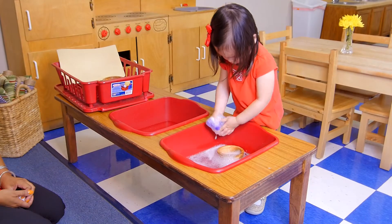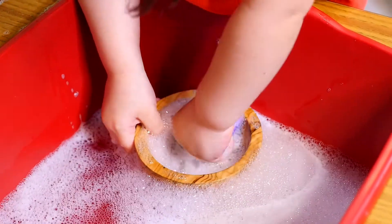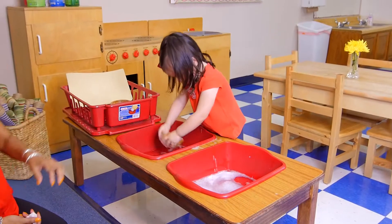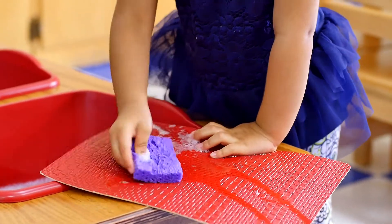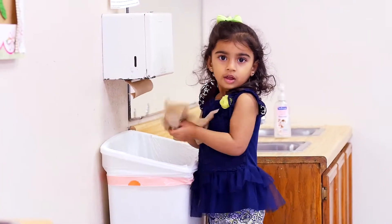As the child repeats the activity, his movements are refined and his comprehension of the environment expands. These skills ultimately prepare a child for life.